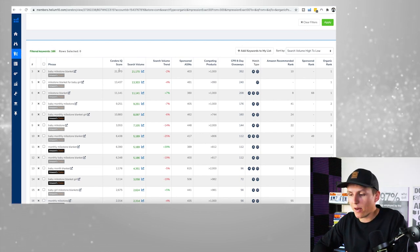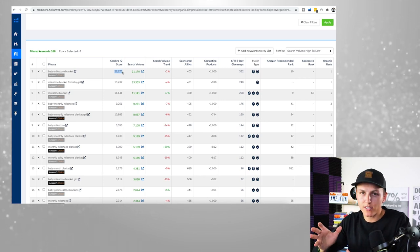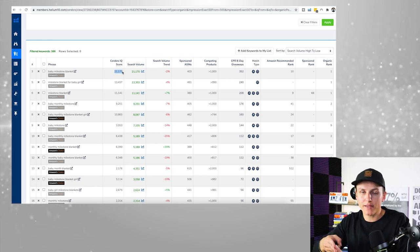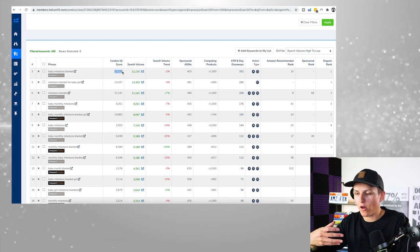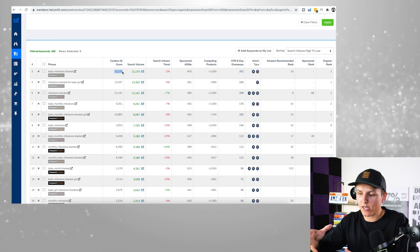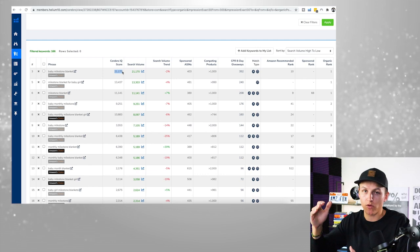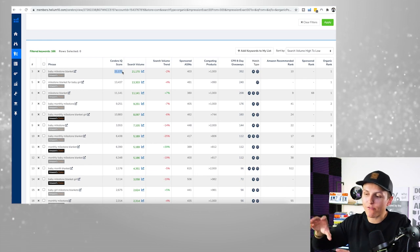The Cerebro IQ score — basically the higher the number, the better the potential for that specific keyword. But please, I see a lot of Amazon sellers make this mistake: they get caught up in these numbers and say 'IQ score is high, that means it's good.' That's not necessarily what it means. This is just giving you a feel — it's some algorithm that spits out a number. It doesn't have to be over 20,000 IQ score for a product to be amazing. You have to use common sense and piece all these different things together.